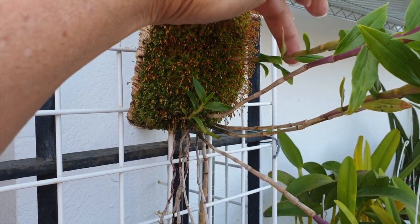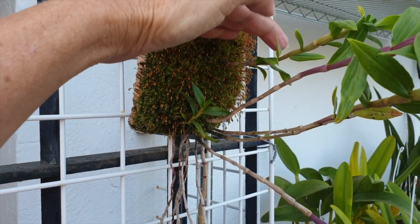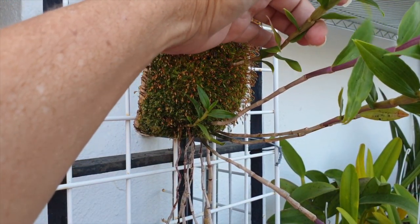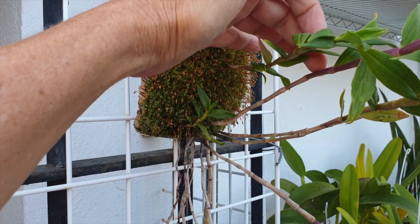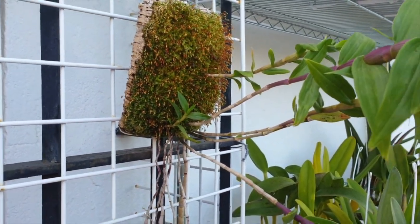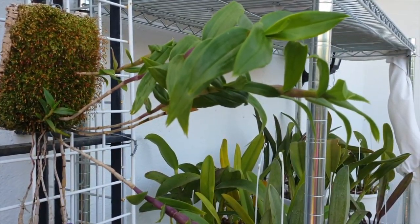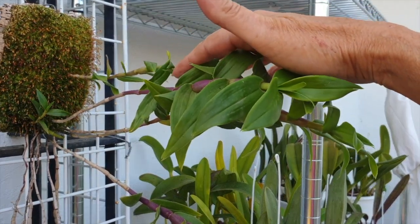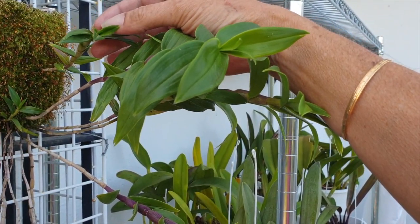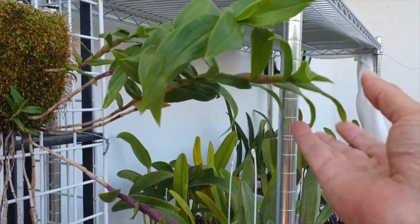The little keiki that was removed from the mother plant last year and then mounted on the top here — it's a very slow little grower, considering what a mature plant is capable of in the same amount of time. The keiki is just up here doing its little thing all by its lonesome, but it's still growing. And these other growths are still growing too.